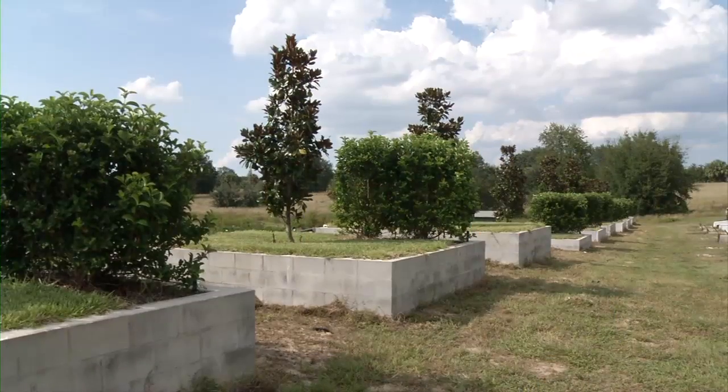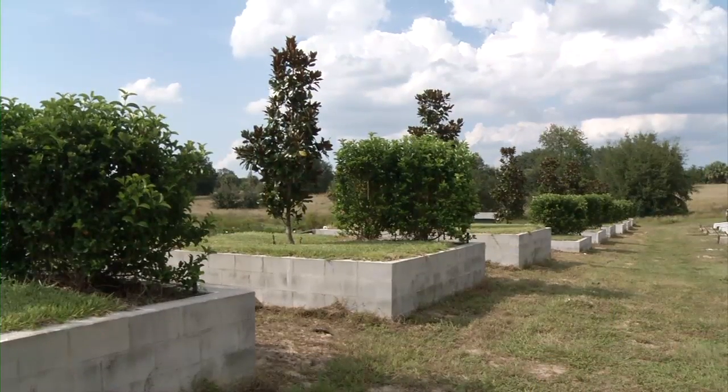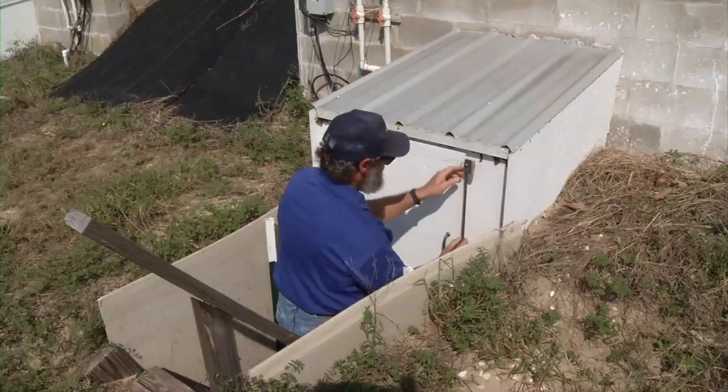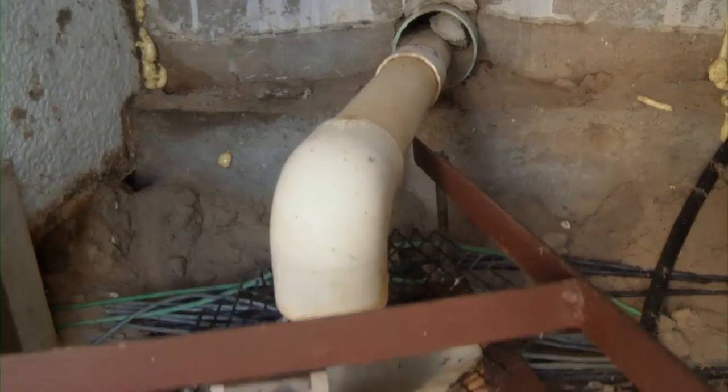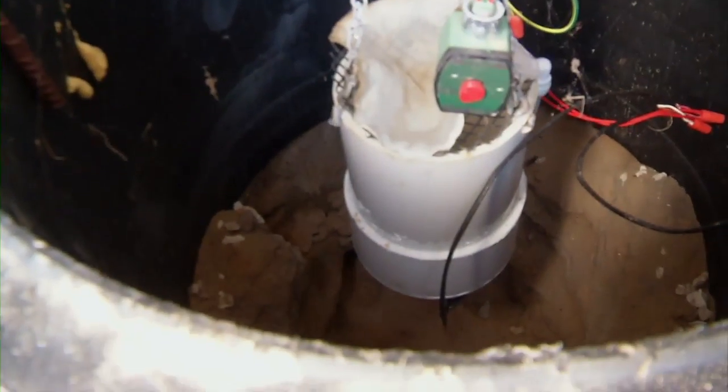We picked common turf grass and woody ornamental species that were very common in Florida landscapes, probably found in almost any Florida landscape. We mixed those in large tanks — we call those lysimeters — where we can capture all the water inputs and all the water outputs and measure those, so we can figure out how much water those landscapes are actually using.